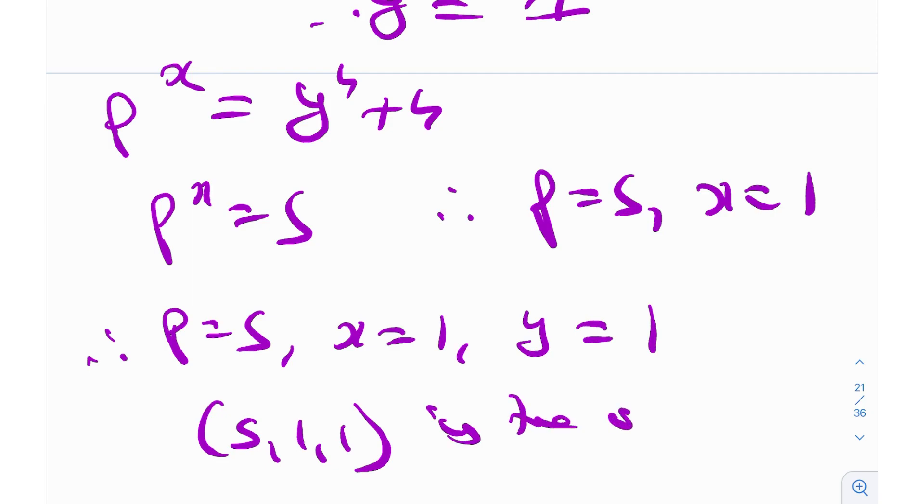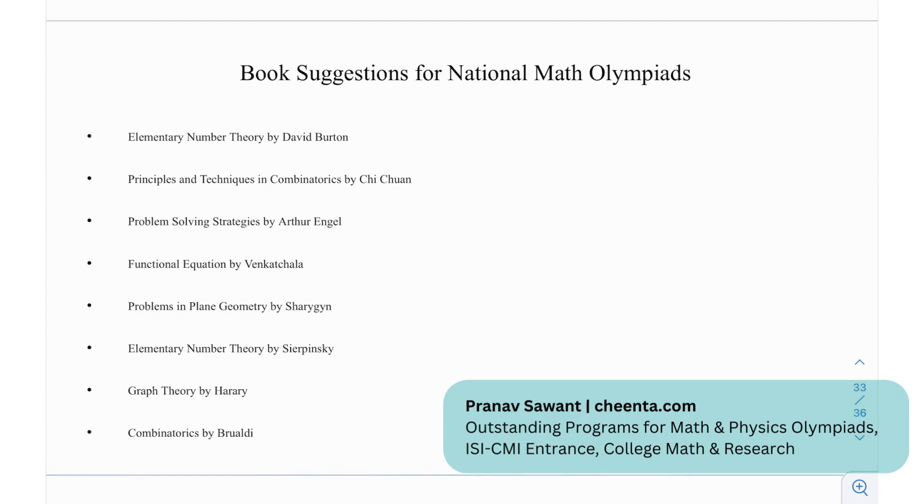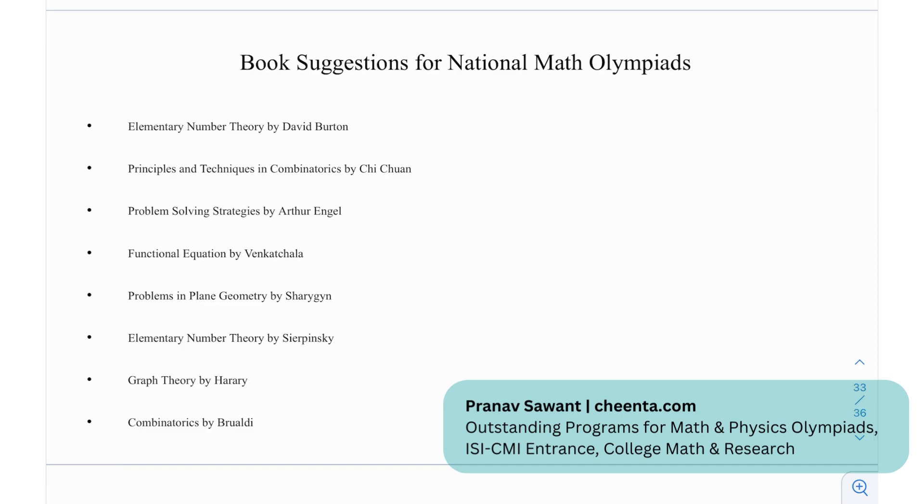Therefore p = 5, x = 1, and y = 1, meaning (5, 1, 1) is the only solution. As we saw, Sophie Germain identity simplified the question. Once we broke it into two cases, things became really straightforward — even for an INMO problem. It's a great application of Sophie Germain combined with divisibility techniques and modular arithmetic.